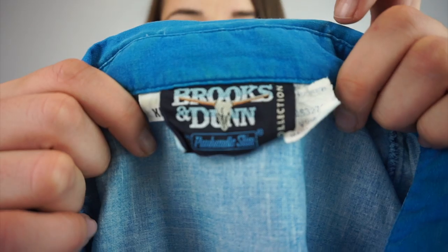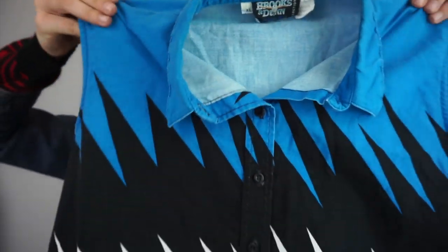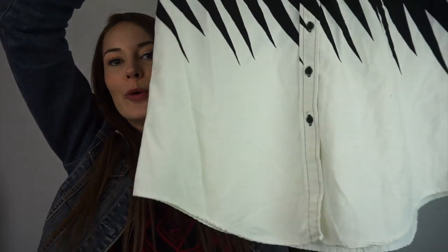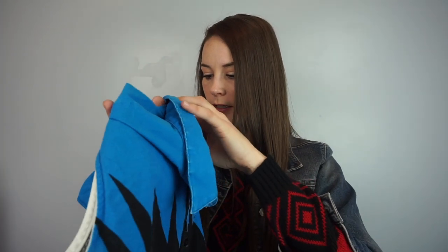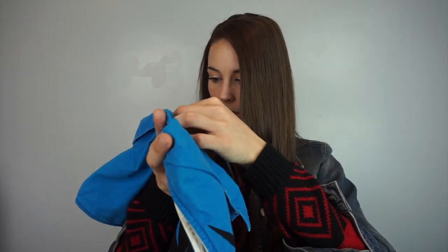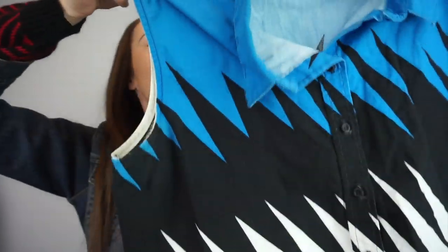These were super cool. This is Brooks and Dunn for Panhandle Slim, size extra large. Look at how cool this shirt is — it's a sleeveless button-down shirt. It feels like a lightweight cotton blend, 100% cotton. Buttons all the way down, sleeveless. And then I found another one too.